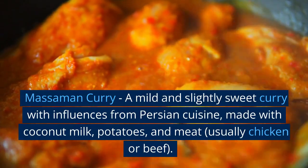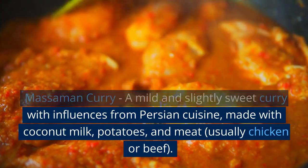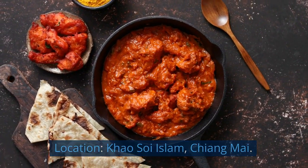Massaman Curry — a mild and slightly sweet curry with influences from Persian cuisine, made with coconut milk, potatoes, and meat, usually chicken or beef. Location: Khao Soi Islam, Chiang Mai.